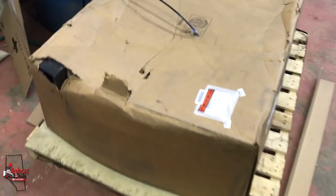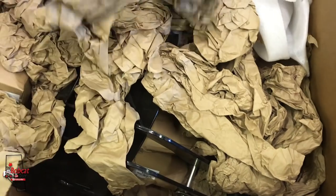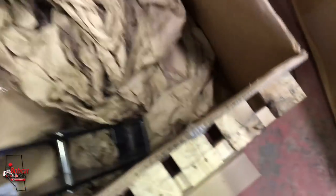Okay, here's the box we got — just cut the banding strip. Hopefully we got the right plow. So far, so good. Nope, it's wrong. Yeah, it is.